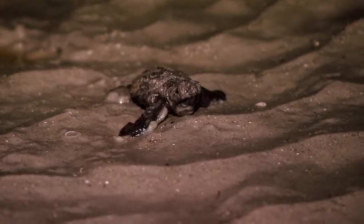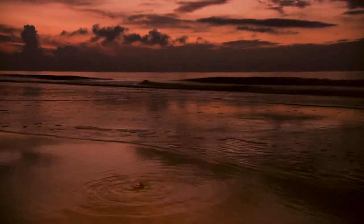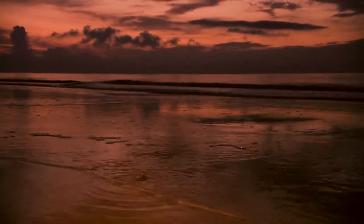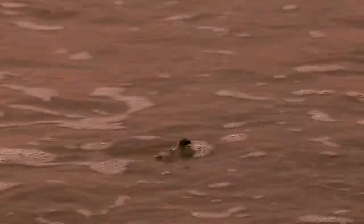Their only chance of survival is to make it to the ocean. They are drawn to the horizon, which is why artificial light confuses them so much. They go for the surf, and once there, they battle wave after wave until they can hit open water and start their power stroke.